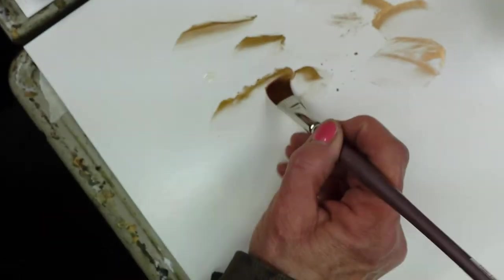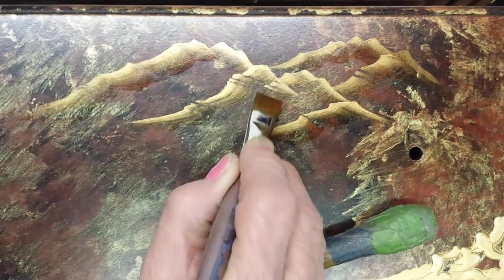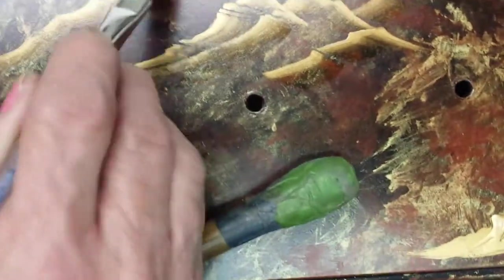That's kind of like a mountain, and then later I can come back and highlight it a little if I choose to, but I don't want to go too much further on that right now.